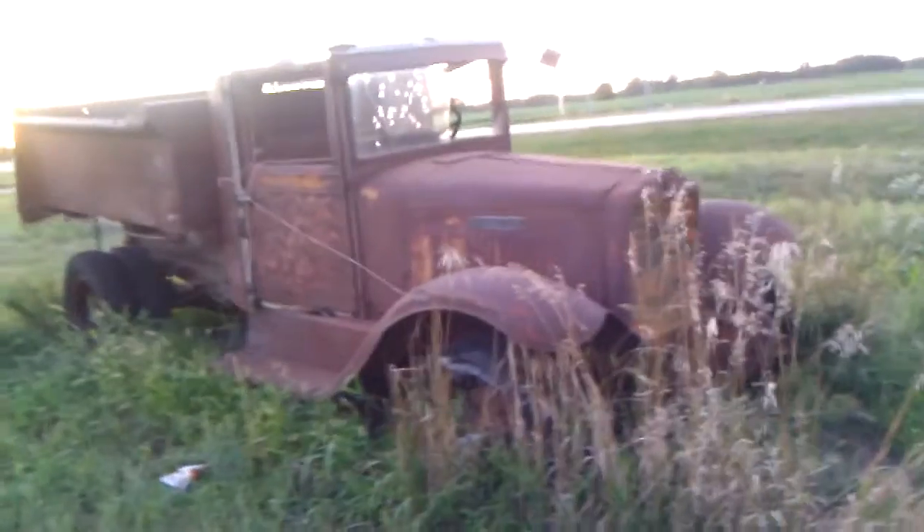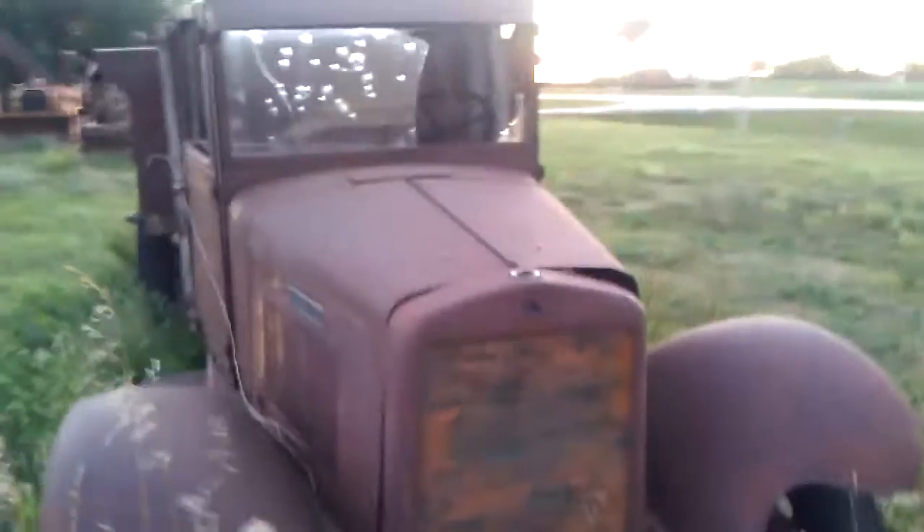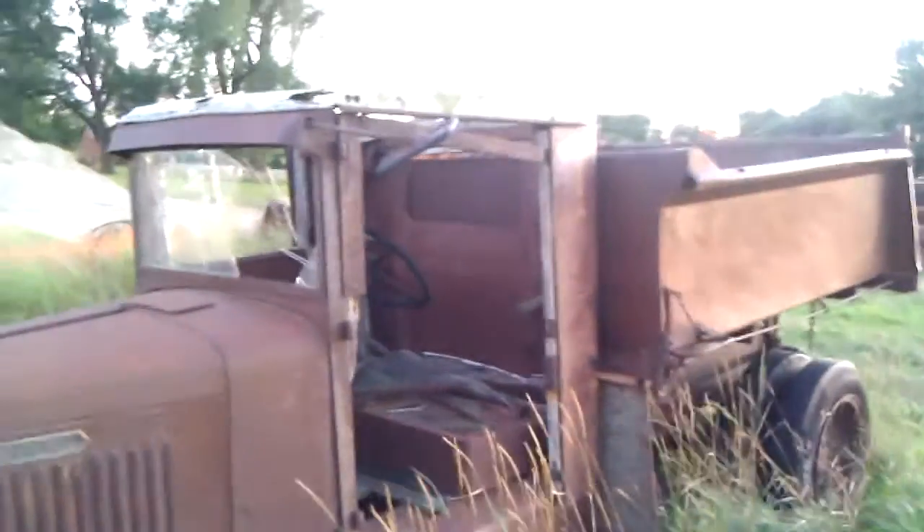Kind of cool, kind of scary. One thing about going off-road in the countryside is you'll find a lot of these babies, standing there for sale or whatever. You could probably get this for around a thousand bucks.